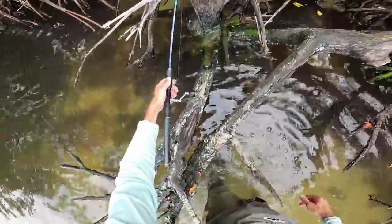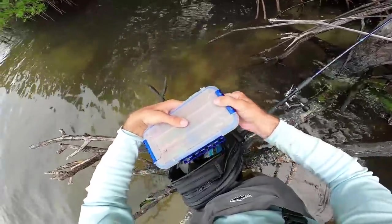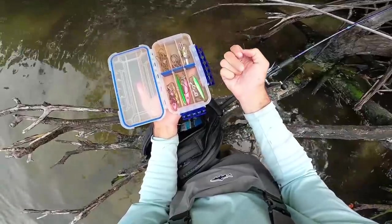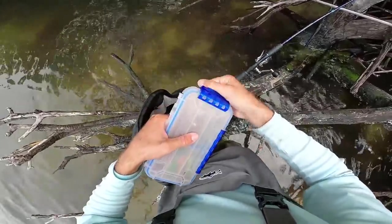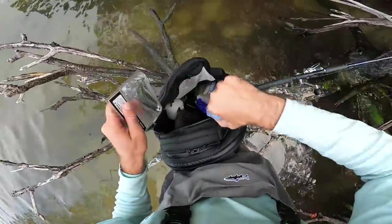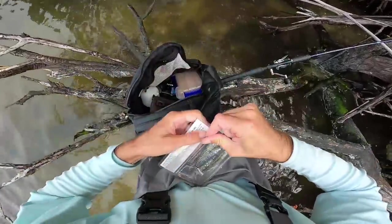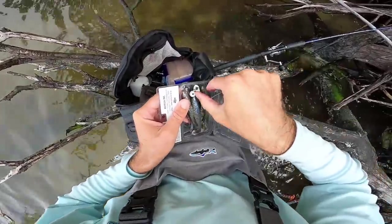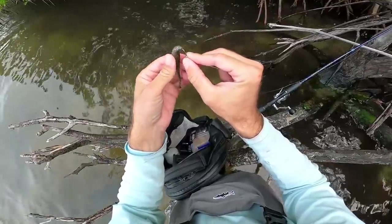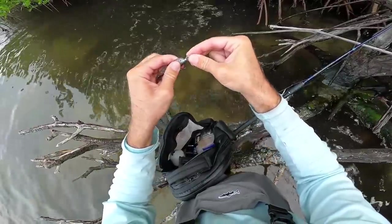No bites on the popper. I'm going to try a much subtler presentation - going to get out one of these little trout eye jig heads and a Kytec Easy Shiner swim bait, and hopefully we can get a bite on this little profile.